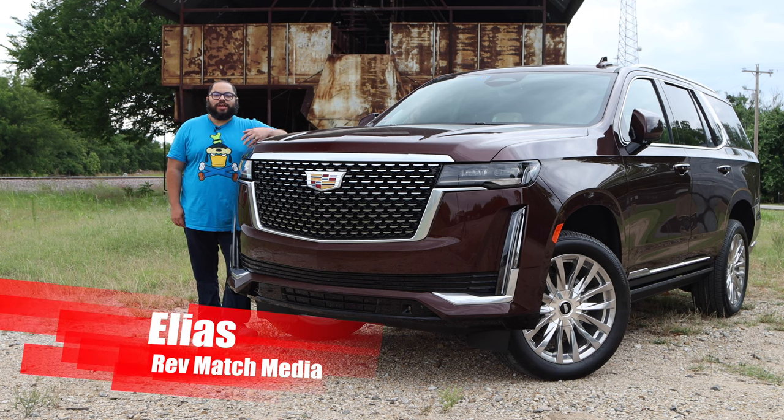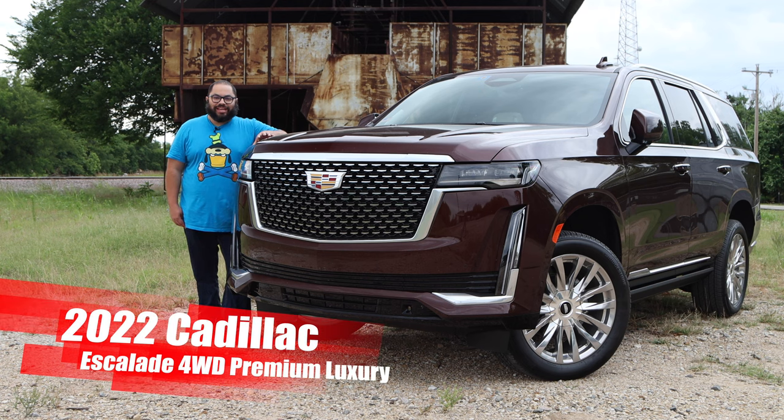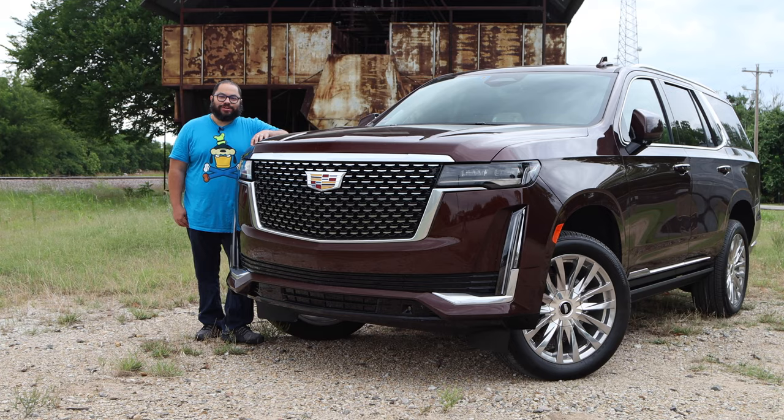Hey everyone, this is Eliza from Red Match Media and today we're going to be taking a look at the 2022 Cadillac Escalade. Now this is the king of American luxury. Let's see if this model can still keep that crown. Let's go ahead and get started.